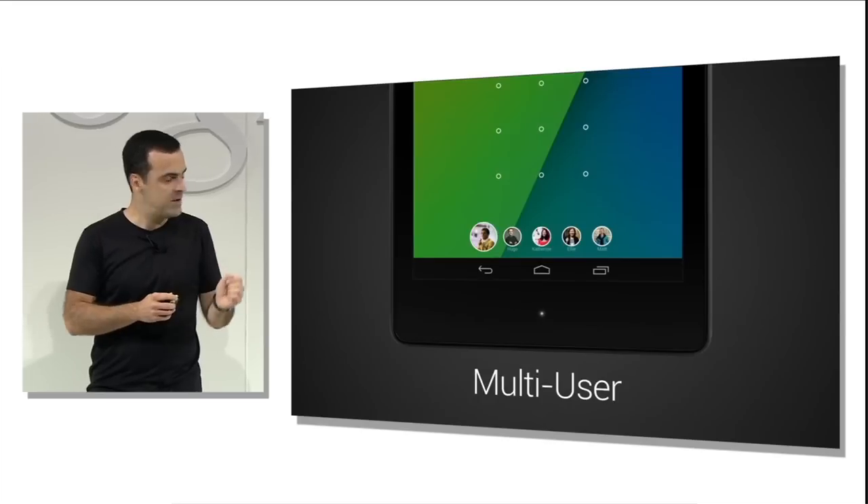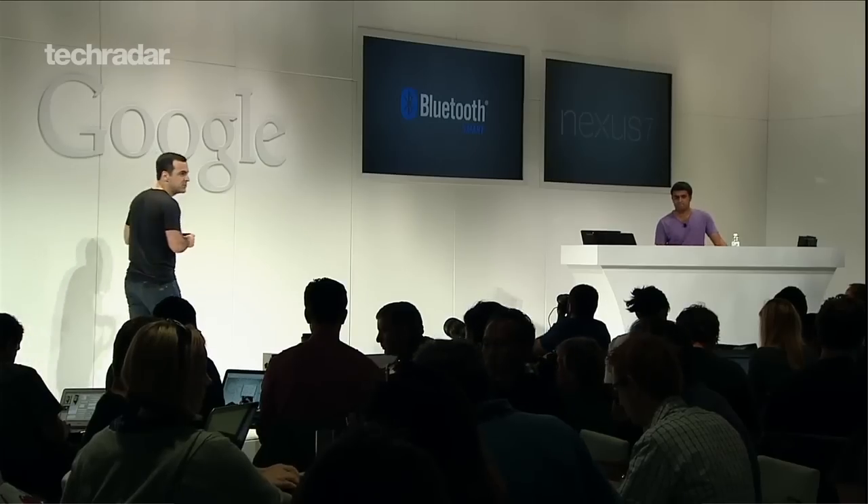Android 4.3 comes with a handful of minor upgrades, such as better multi-user customisation, support for Bluetooth smart technology, and an updated keyboard.